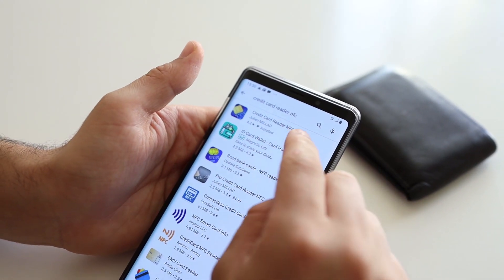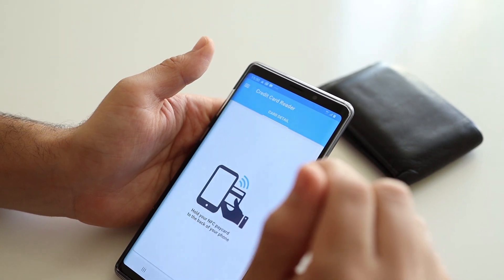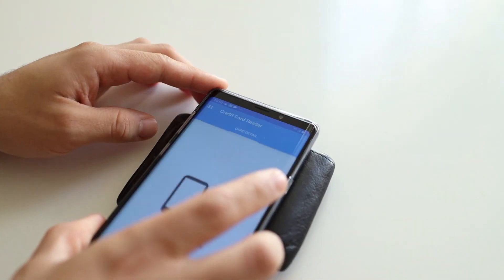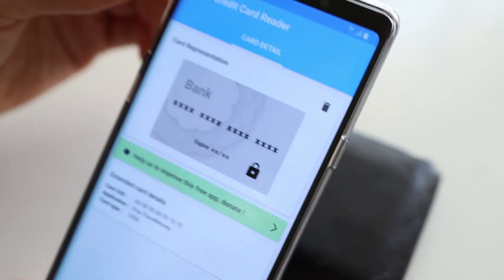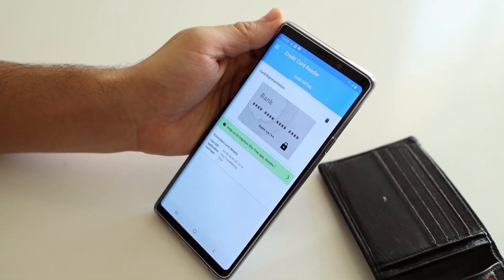First of all, you just need to download an app called Credit Card Reader NFS. As you can see, we could read the card just by putting it near the wallet. The app is really easy to use.